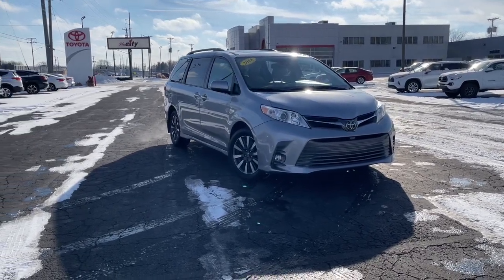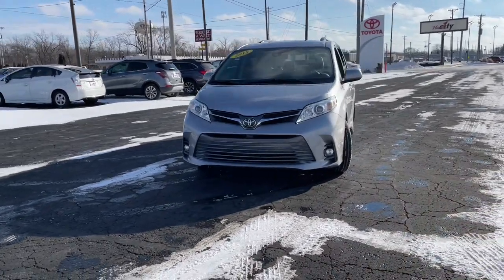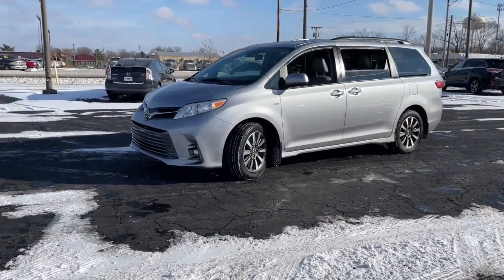This could be the car for you. The 2018 Toyota Sienna. This vehicle is an outstanding buy with fewer than 100,000 miles on the odometer.